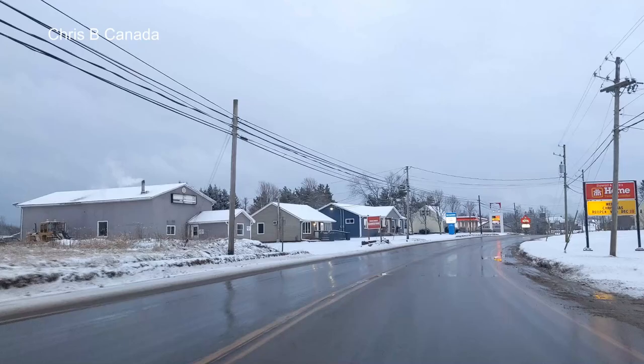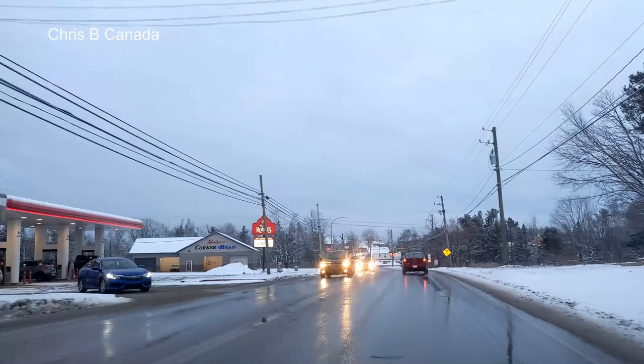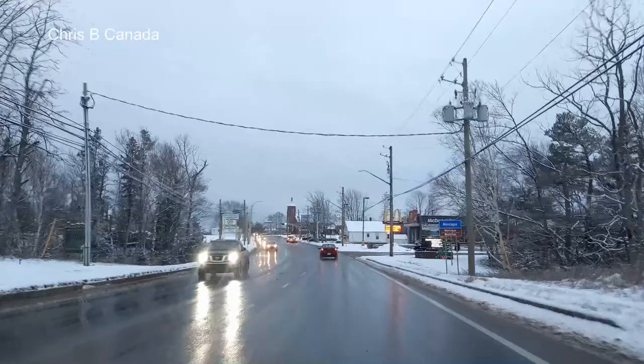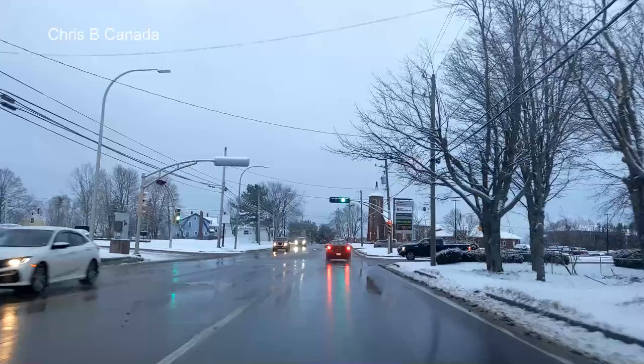It was snowing earlier, so it must be around one degree or something — right around the freezing mark. Gas is $1.50.5; it's been that way for a few days at least. Up here we have the McDonald's, and on the right there's the Superstore. A mall on the left — I'm pretty sure there's still a big pool hall in there for anyone who likes playing pool.